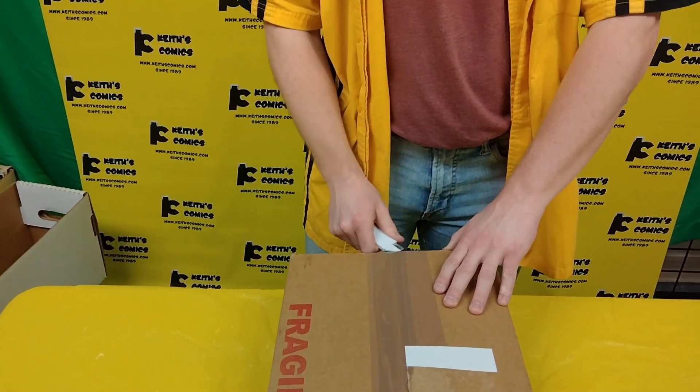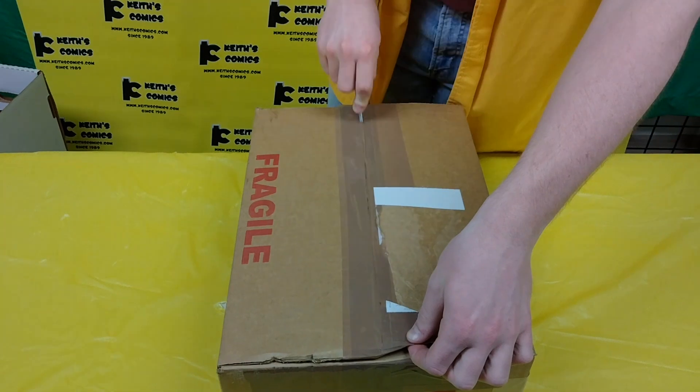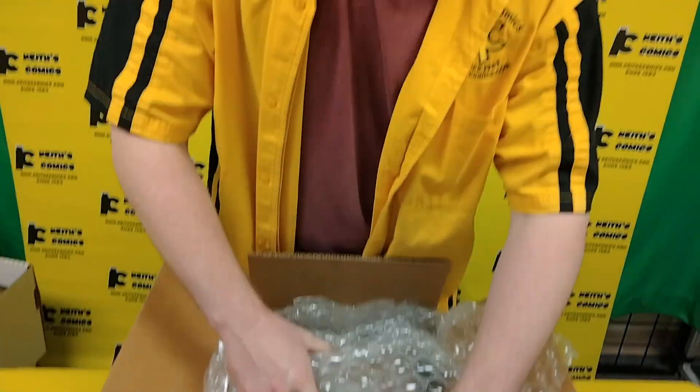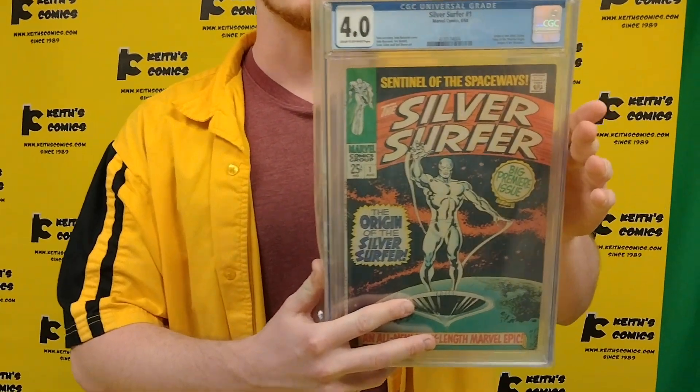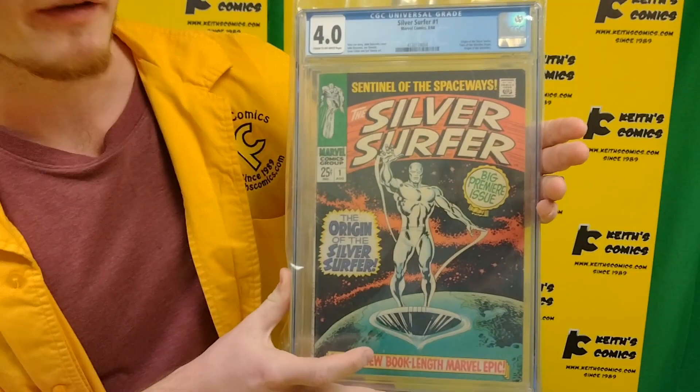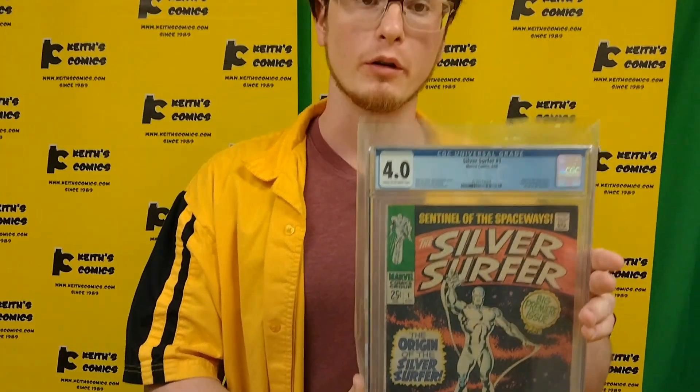Welcome back — the CGC books just keep coming, let's get right back into it. First up, Silver Surfer number one at a 4.0. Look at that beautiful cover art by John Buscema — this is the origin of the Silver Surfer. Astonishing.